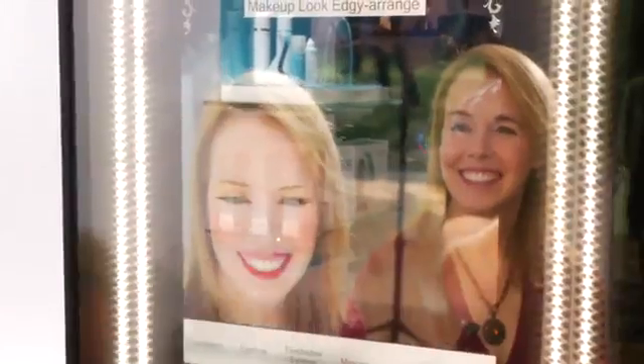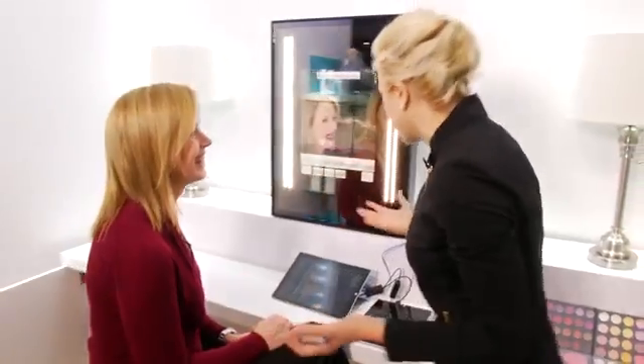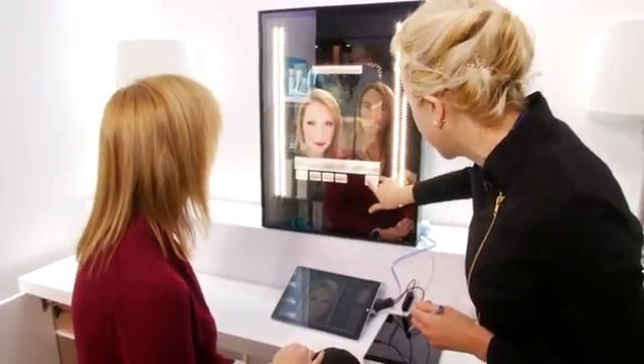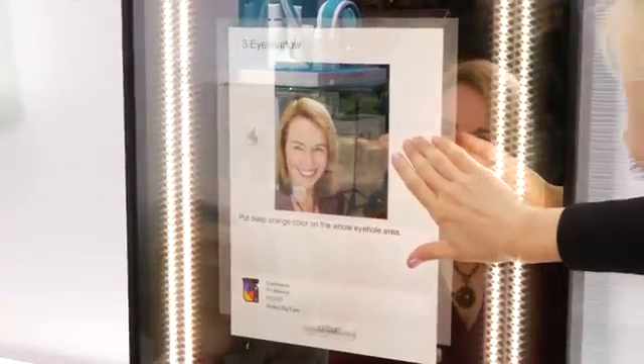Do you know how to recreate that makeup yourself? No, I don't — I have no clue. Neither do I, even though I look like a makeup artist. So let's let the mirror show you how to do it. I'm going to take a photo of your new look, and now we're just going to click receipt, and this will be sent right to your tablet or smartphone. You can see exactly how to do this — I can see it layering on there. You want to feel good about your purchase when you walk away from that beauty counter, and the Panasonic future mirror gives you the tools to know exactly what you need to do when you get home.